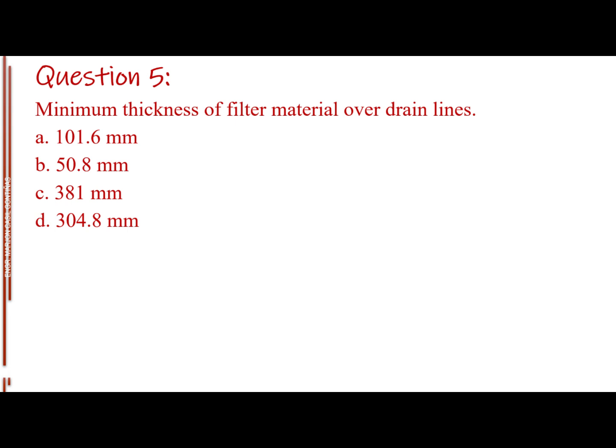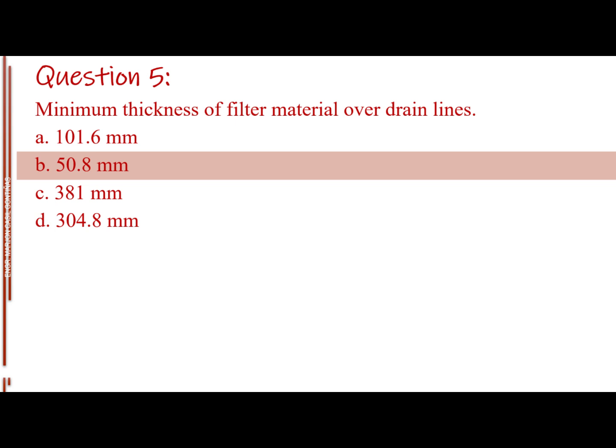Question number five. Minimum thickness of filter material over drain lines. Letter A: 101.6 millimeters. Letter B: 50.8 millimeters. Letter C: 381 millimeters. Letter D: 304.8 millimeters. The answer is Letter B, 50.8 millimeters.